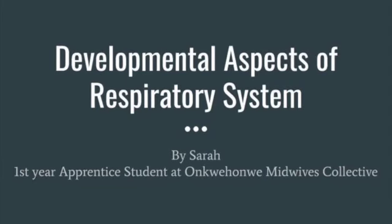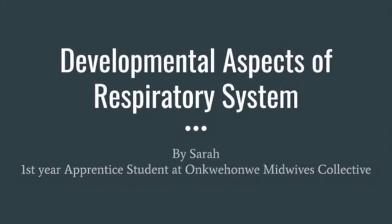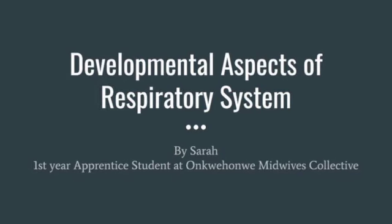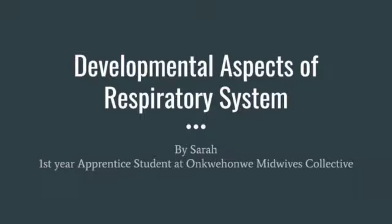My name is Sarah Jung-Yutz. I'm a first-year student at the Jungwehoi Midwives Collective Apprenticeship Program. I've created a quick PowerPoint presentation on the developmental aspects of the respiratory system.